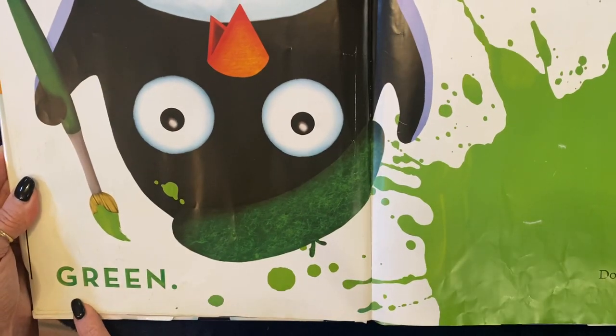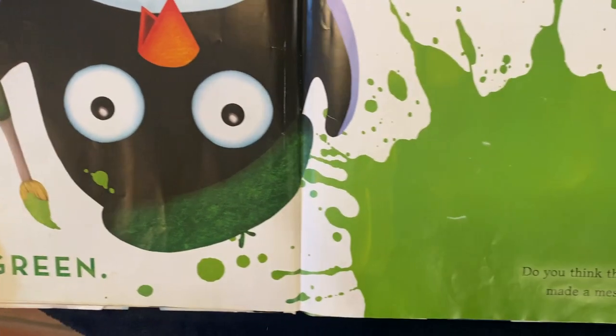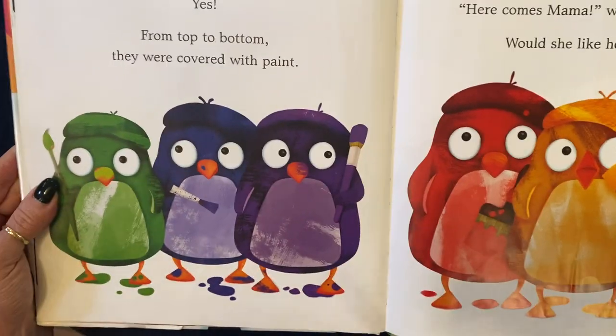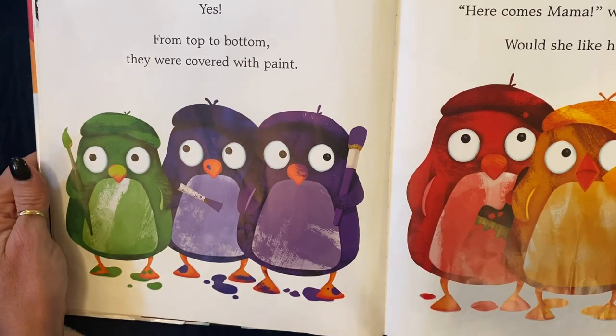And this is? That's right. Green. Do you think they made a mess? Yes. From top to bottom, they were covered with paint.